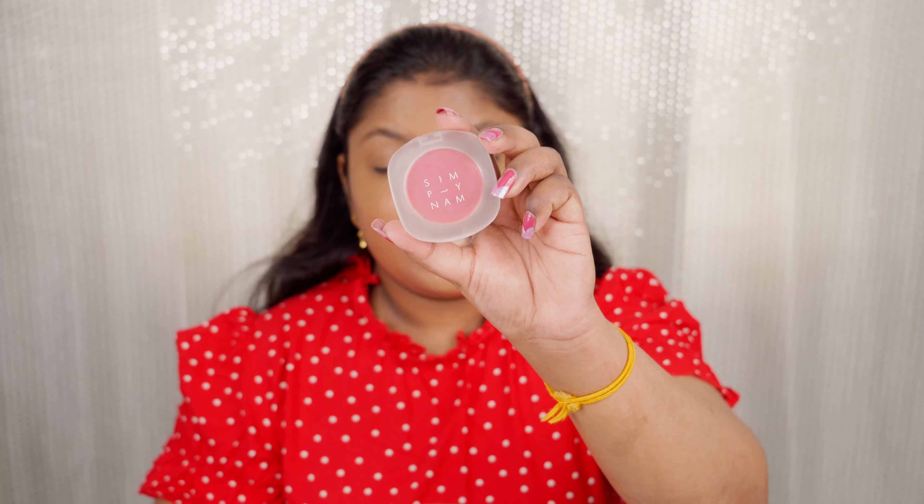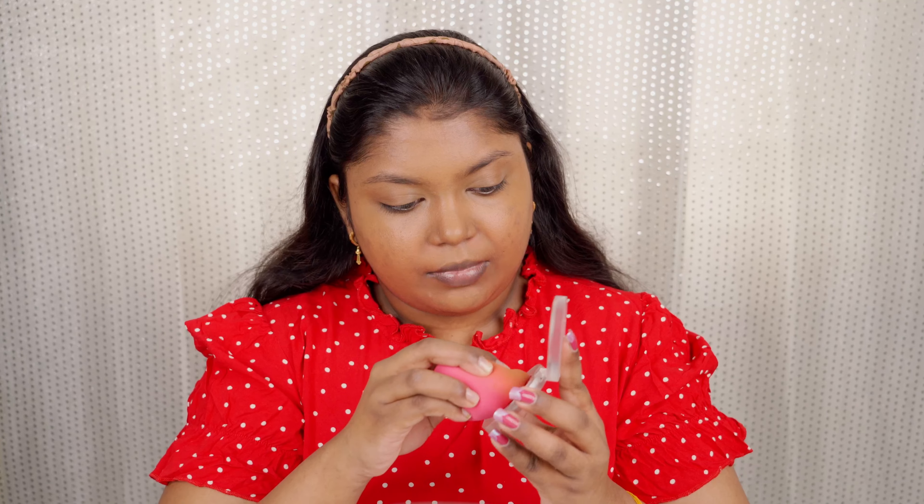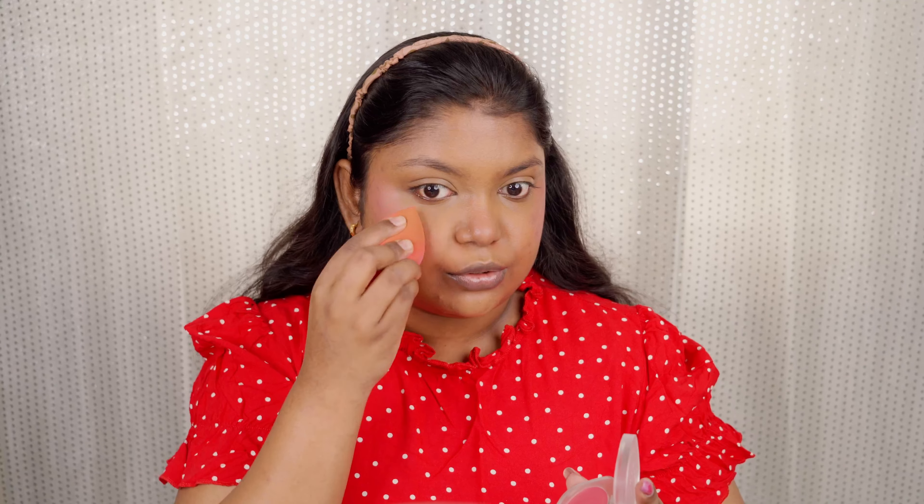Now let's move to cream blush. I'm using my current obsession — the Simply Numb Cream Blush in the shade Partner in Crime. I'm taking it with the beauty blender and applying it on the apples of my cheeks. It's really worth the hype and the price. The pigmentation is great and it looks so natural. Being a blush-loving person, I really love this blush.